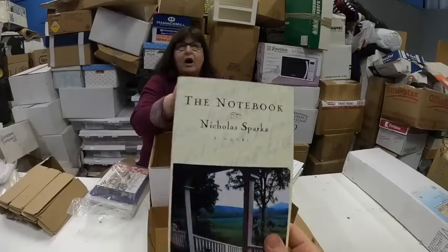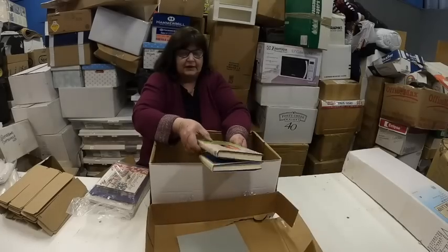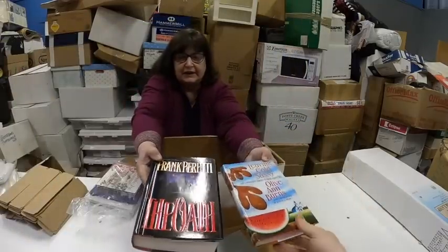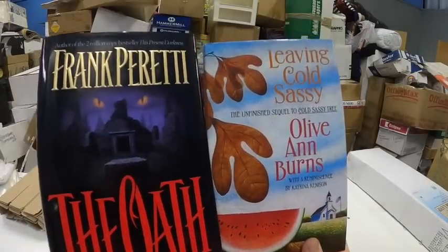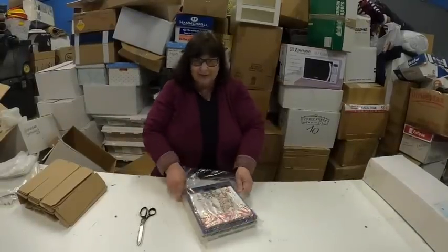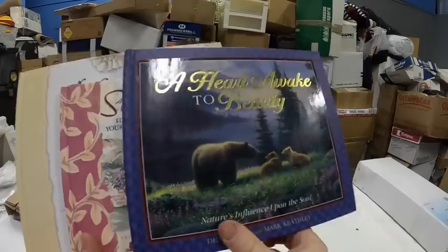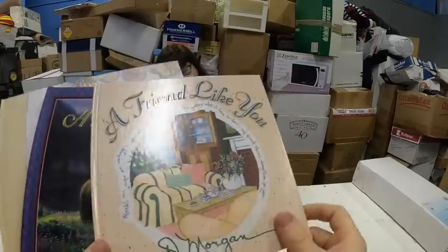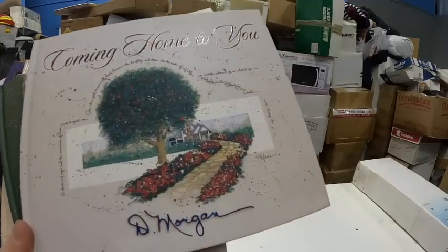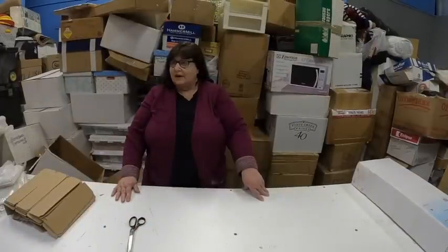Nicholas Sparks — The Notebook. We all love that movie. That's a watch-once-a-year movie. Timepiece. And some gift books: Sample Joys, Beauty, A Friend Like You, A Christmas to Remember, Coming Home to You, and A Light for the Journey. That's a lot of books.